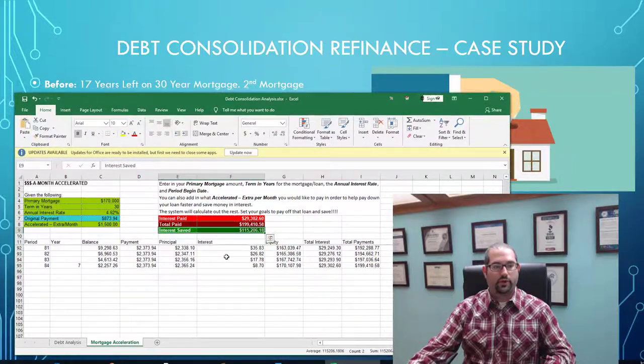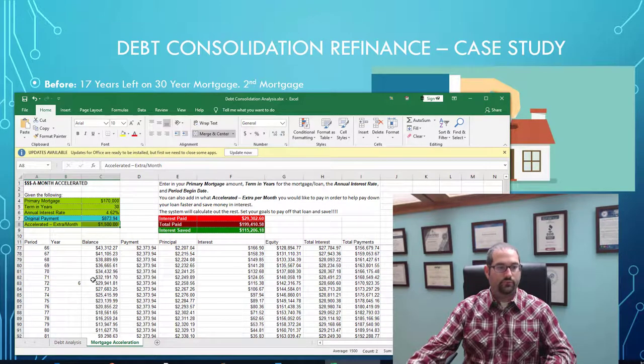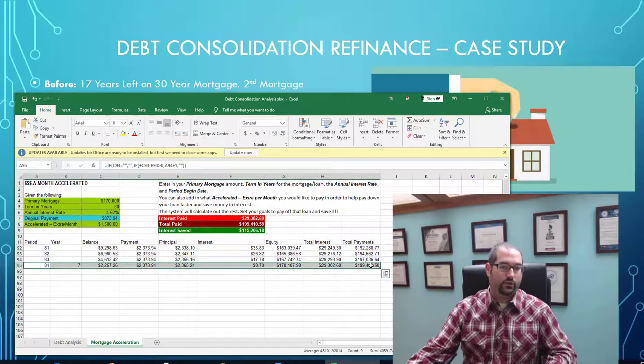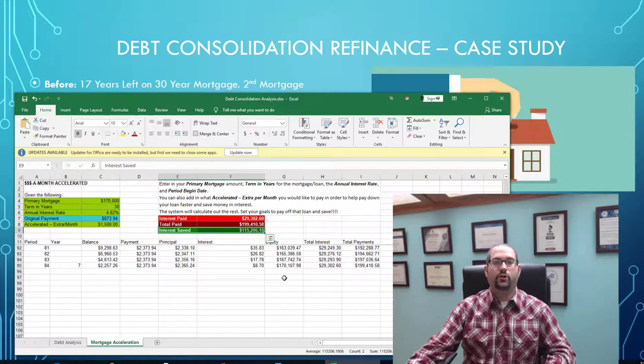Let me show you how that breaks down. Their new mortgage is $170,000 at 4.62% for 30 years. We're applying an extra $1,500 a month — the amount from their monthly savings — to the principal. Looking at the amortization schedule, we're paying that 30-year loan off in only seven years flat — 84 months — saving a total of $115,206.18 in interest by paying the loan off so soon.